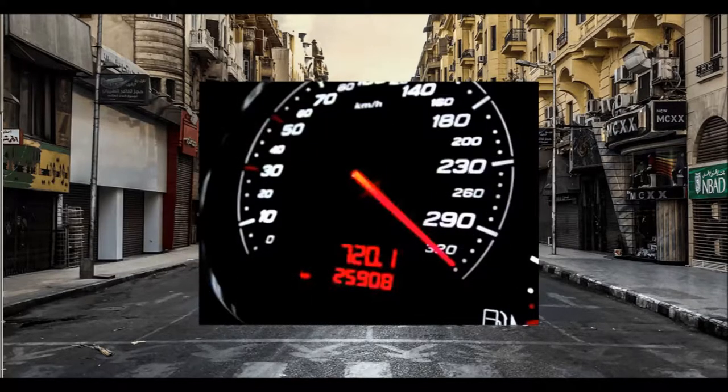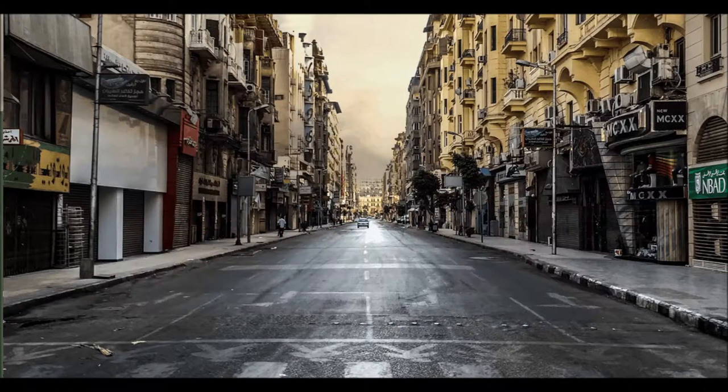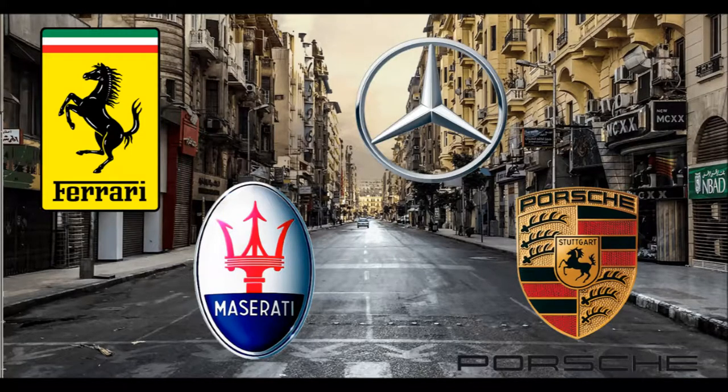A 150 mph top speed, all-around disc brakes, and independent rear suspension kept the E-Type firmly ahead of Ferrari, Maserati, Porsche, and even Mercedes. The future looked bright.